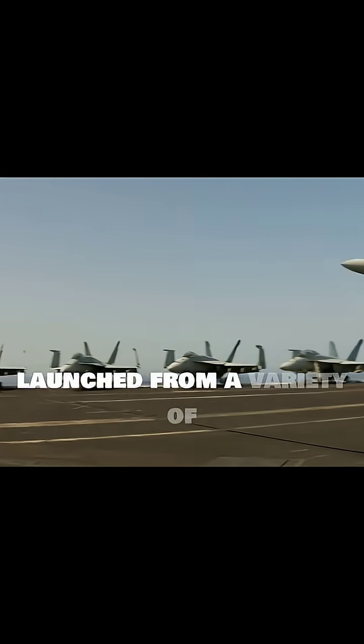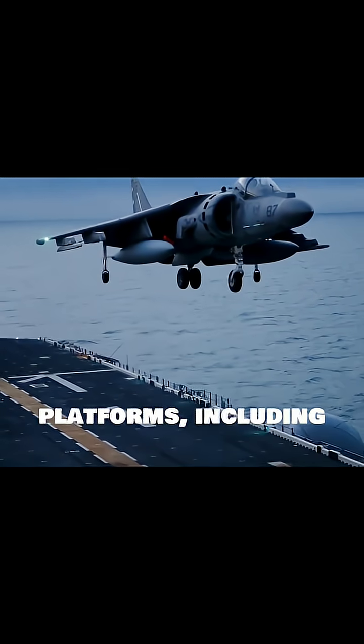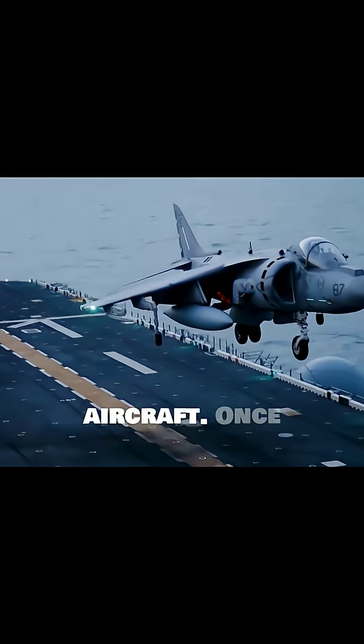A threat to enemy vessels, Harpoon missiles can be launched from a variety of platforms, including surface ships, submarines, and fixed-wing aircraft.